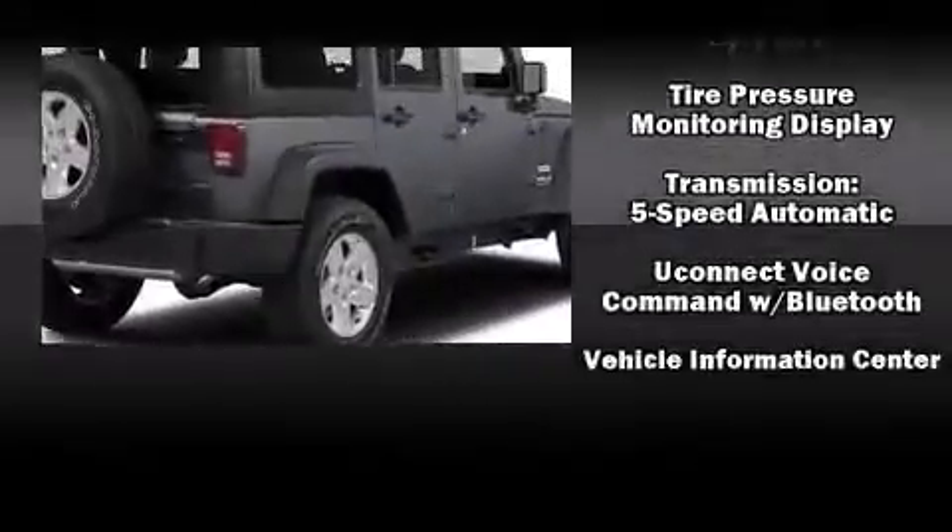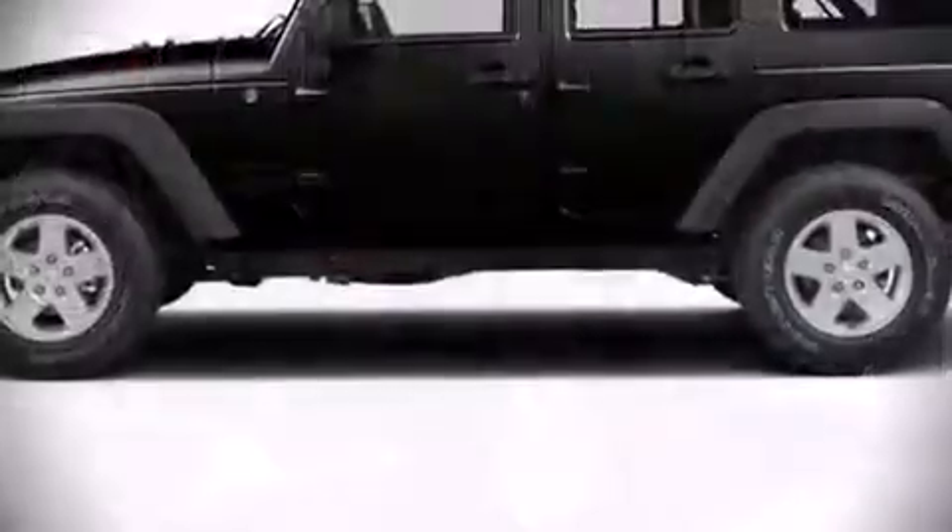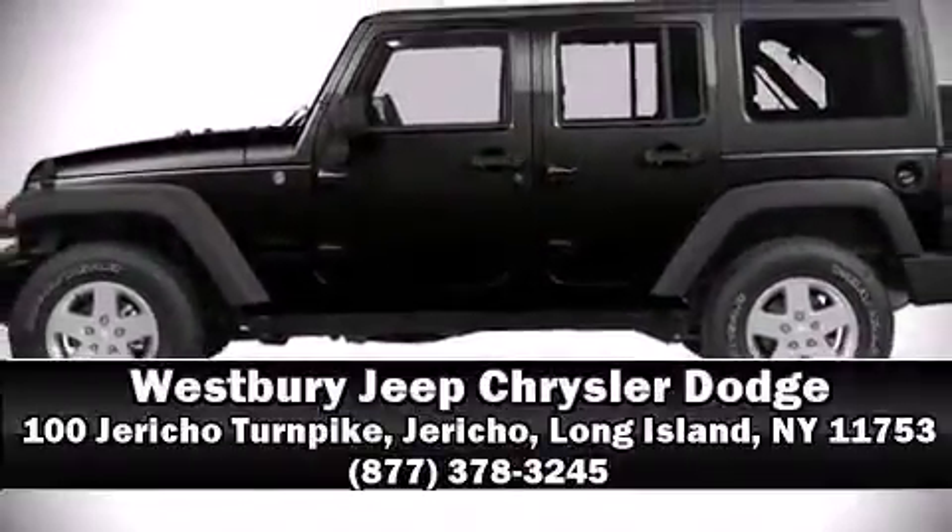Four-wheel disc brakes with ABS round out the safety package. Our knowledgeable sales staff is available to answer any questions that you might have — we are here to help you.